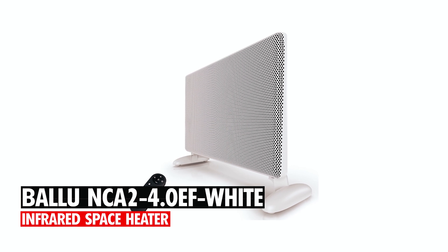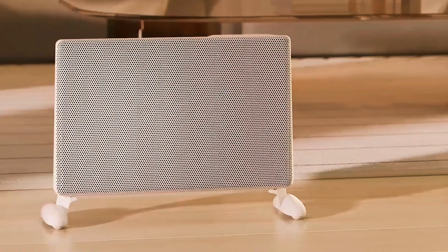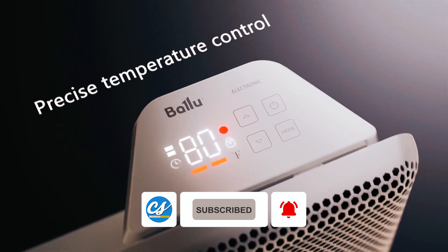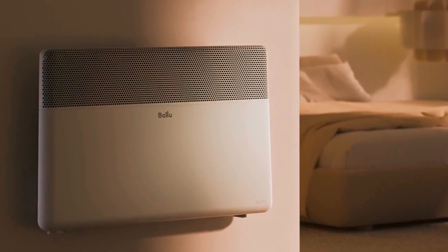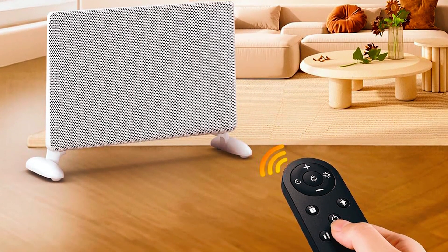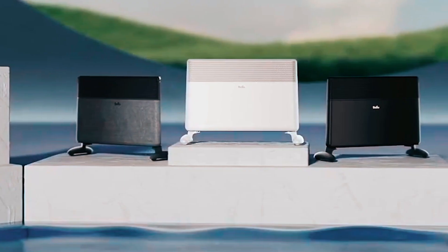At number five, the Bala NCA 2-4.0EF White Infrared Space Heater. This heater is small but has a highly effective 180-degree mica heating element made from aerospace aluminum, extremely proficient in converting electricity into heat. With precise temperature control and a highly effective energy conversion rate of 99 percent, it can heat spaces up to 230 square feet. The temperature control range is from 50 to 86 degrees, and it comes with a remote control, a programmable timer, and two types of installation: portable wheels and wall mounting brackets. It comes in a stylish design with options for full surface heating. This heater by Bala is a great economical option for a bedroom or a den.